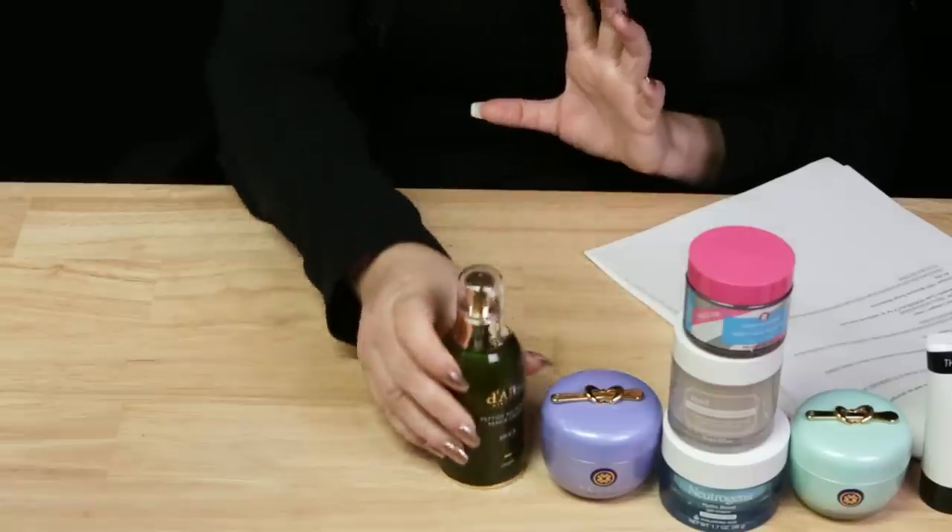The first dupe is the D'Alba Piedmont No Sebum Repair Cream. I will mention this one has a light fragrance in it — a light herbal scent. But the Skin Fix Barrier Lipid Peptide Repair Cream — Skin Fix has gotten pretty expensive lately. They just released a serum, which is actually a good dupe for the Dewy Skin Serum from Tatcha, ironically, and that retails for $70.